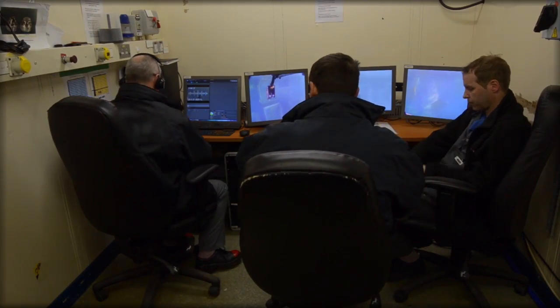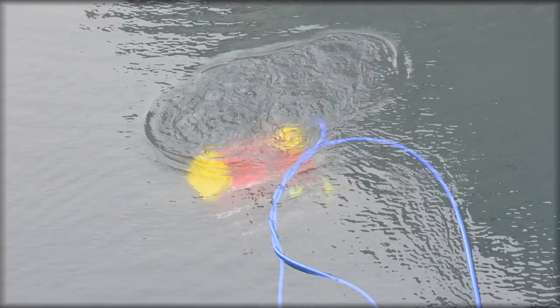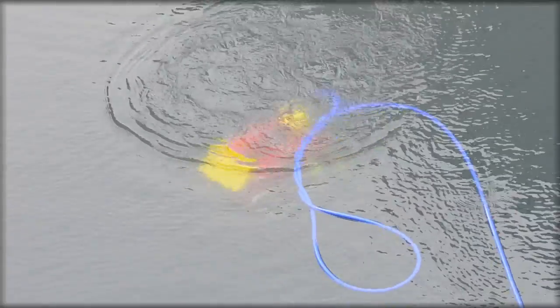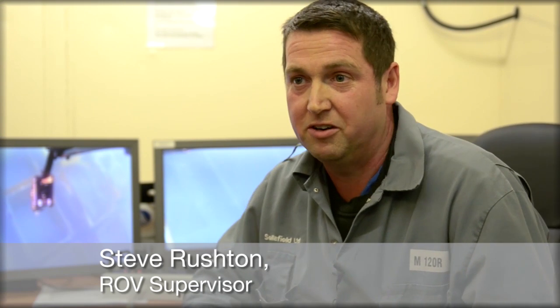Our operators probably never dreamt a job at Sellafield would mean flying submarines, but there's a clear sense of achievement from those that do it. The satisfaction — it's a great job to have. I'm flying ROVs around a building; everything's different, every day is a different day. You don't know what you're going to uncover. You work, you develop.